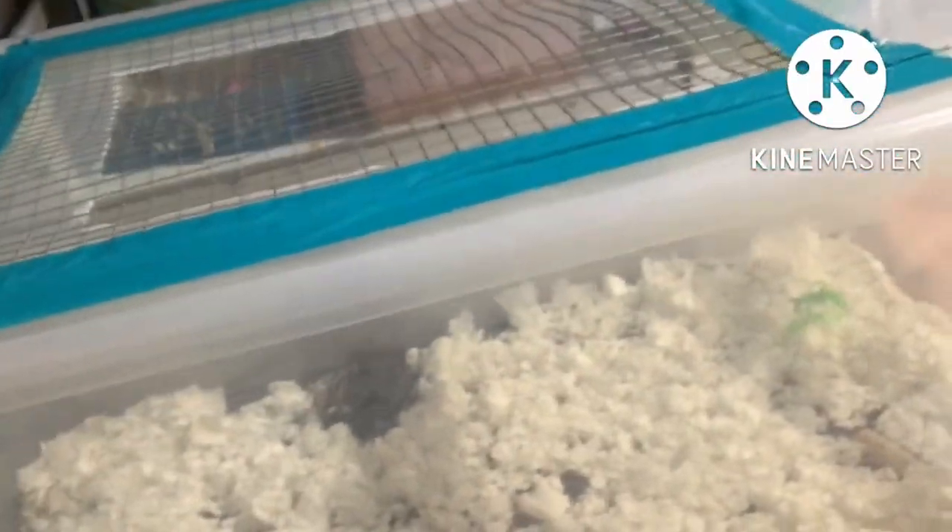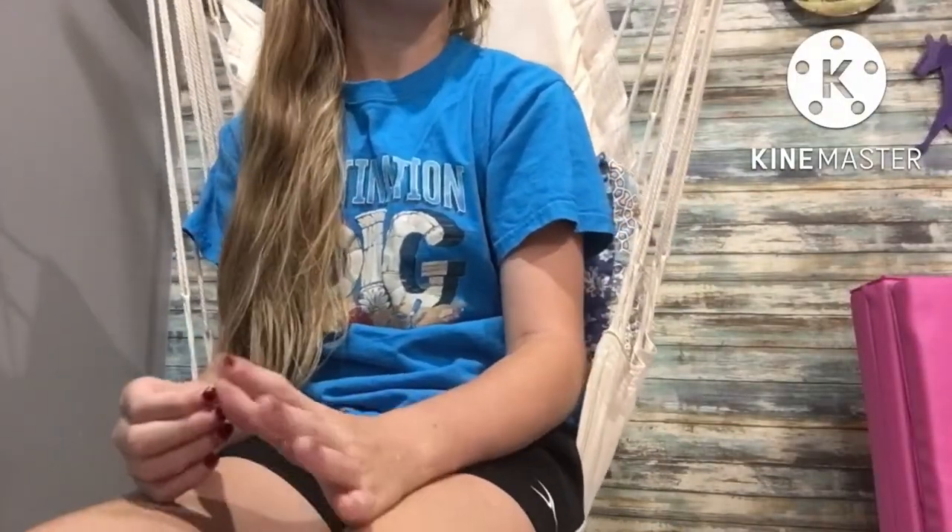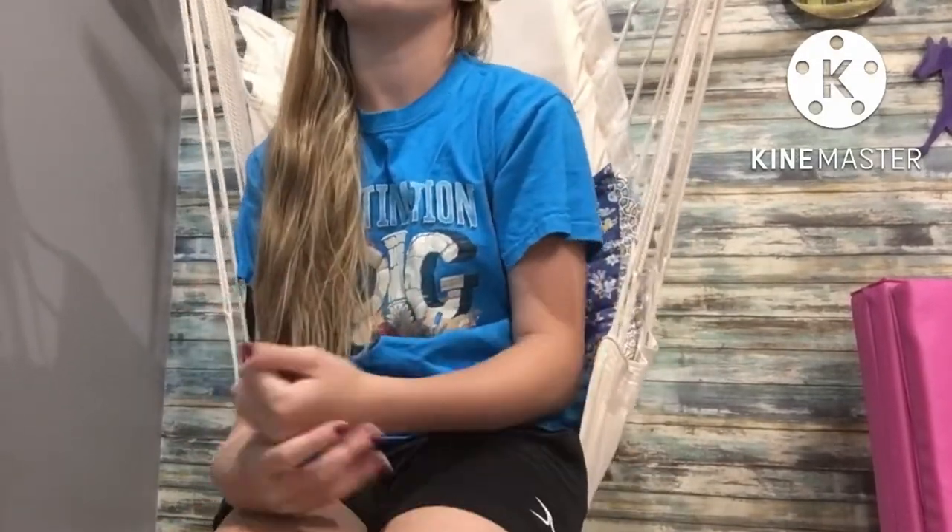You can use a Dremel or a box cutter — a Dremel is much easier — and you cut a hole in the lid. I used hardware cloth and put wire mesh on top, and you can use duct tape or zip ties to attach it. Thank you so much for watching this video, and remember: if your hamster has too small of a cage right now, just upgrade to a bigger one.